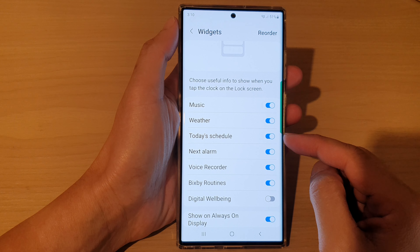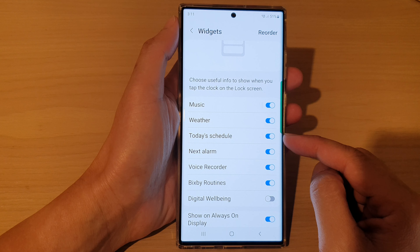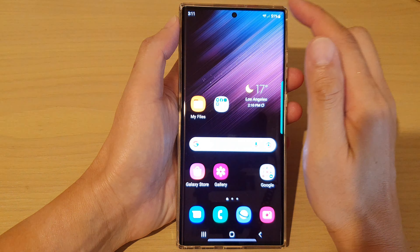Hey guys, in this video we're going to take a look at how you can enable or disable the Today's Schedule widget on the lock screen on the Samsung Galaxy S22 series.